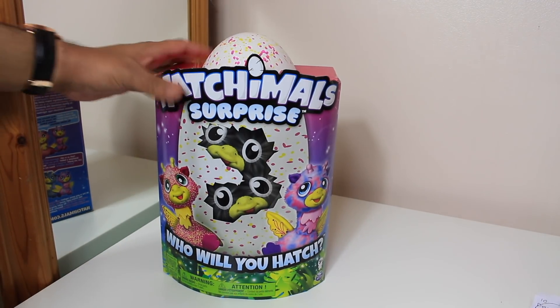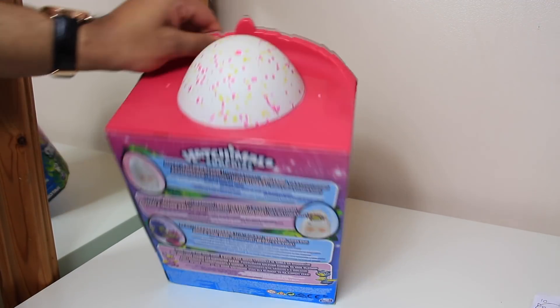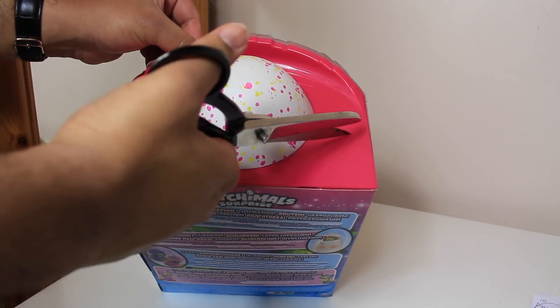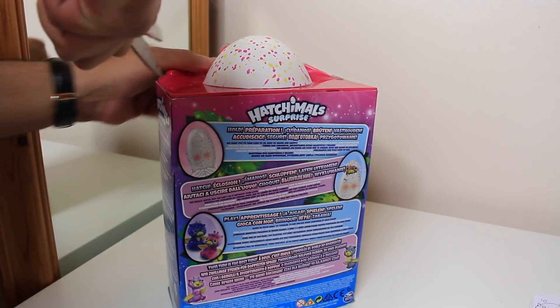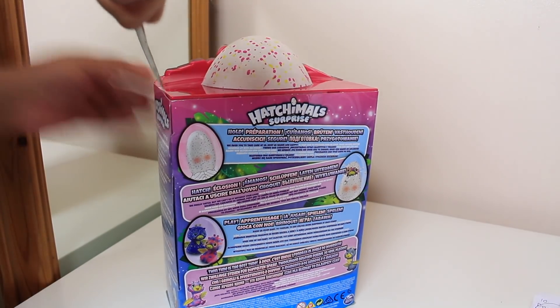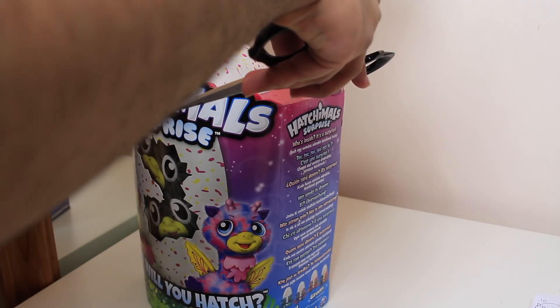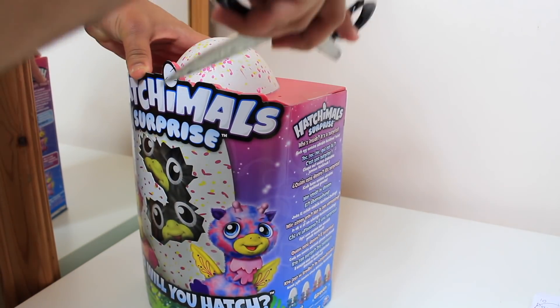So I'm just going to actually open the box now. I've never opened this before, as you can see, because the egg hasn't hatched yet. There are two bits of sellotape there, I'm just going to take that off. I'm just going to remove that very, very carefully, in case I break the egg.